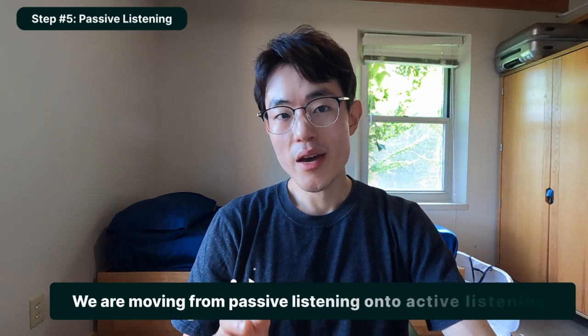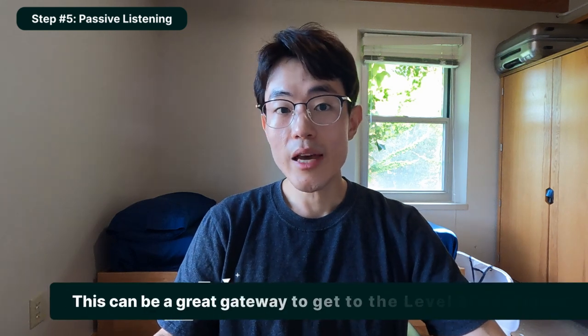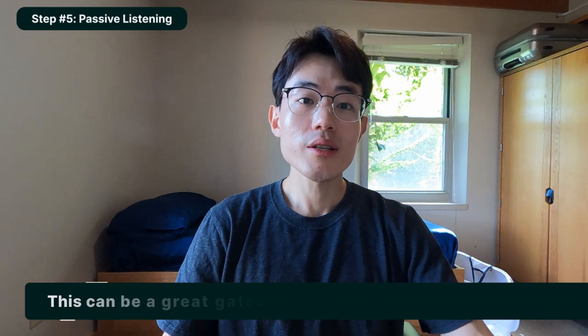Step number five is to passively consume the content as effortless repetition. After the previous four steps of active listening, if you think you can understand most of what's going on in the series, we move on to passive consumption — meaning multitasking. Play the show as background audio while doing chores or going for a walk. This is great practice for picking up passive listening skills and a great gateway to level two listening, where you listen without textual or visual aid.